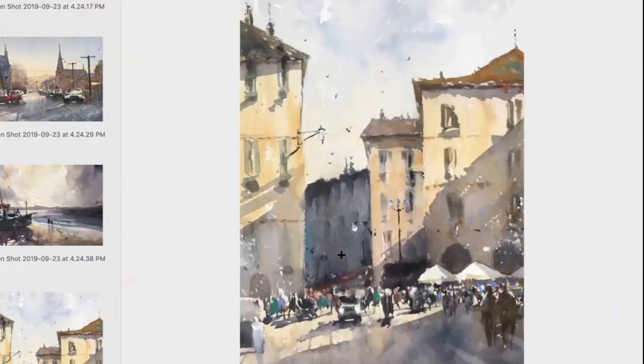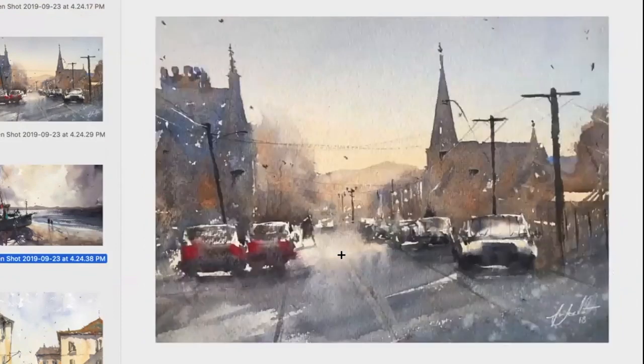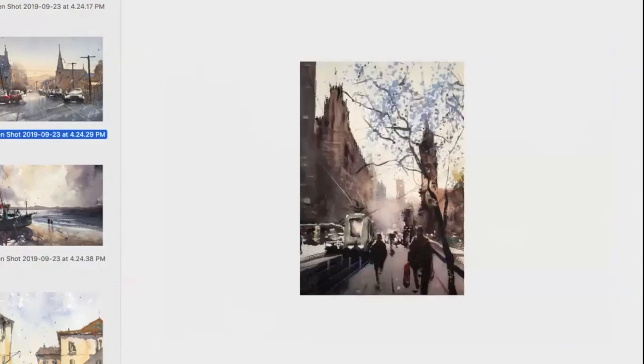Well, yes and no. I always drew as a kid — it was never a fantastic natural thing, but I was probably a bit better than the kid next to me. I could never render anything realistically, but it was always fun. I could get things roughly right with perspective and shapes.